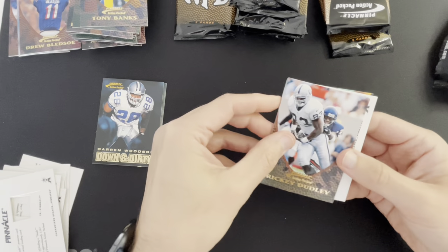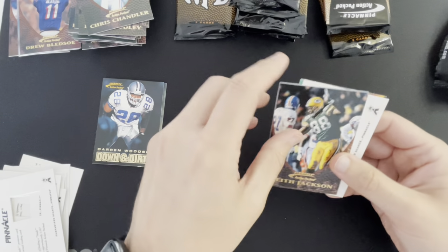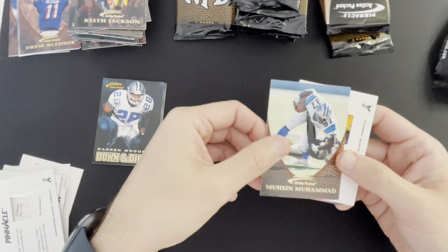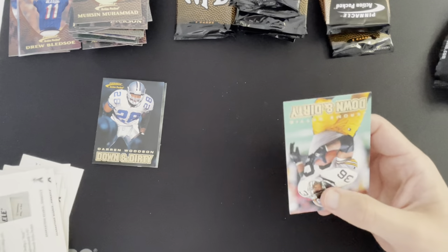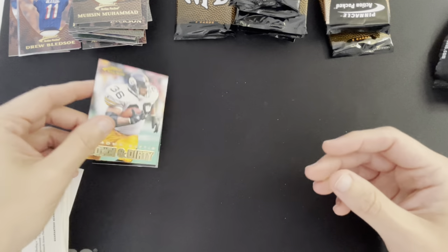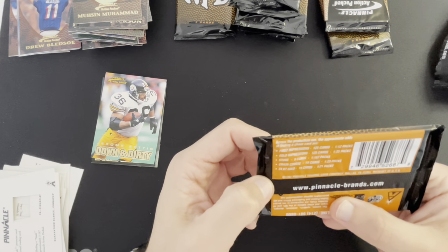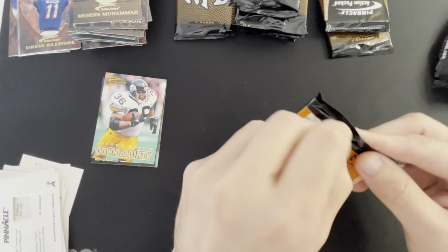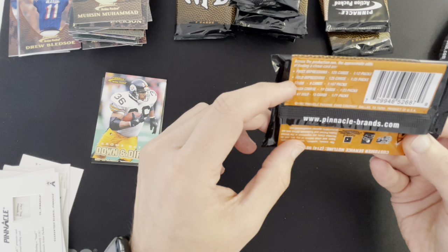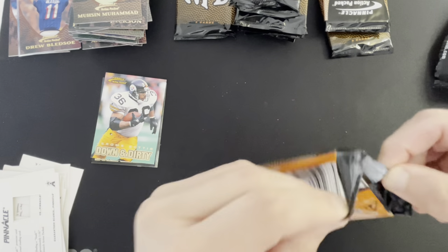Ricky Dudley, Chris Chandler, Keith Jackson, Lucien Muhammad. Another Down and Dirty — this one's Jerome Bettis. These Down and Dirty cards are just inserts, there are no odds listed. So far we haven't pulled a First Impression or Gold Impression or anything like that, so hopefully there's something in here.